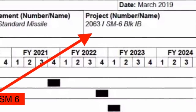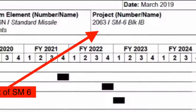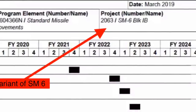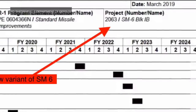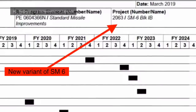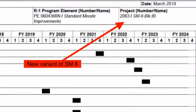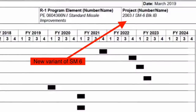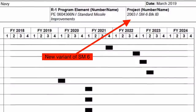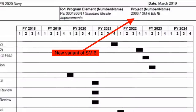The RIM-174 Standard Extended Range Active Missile, or Standard Missile 6, is a missile deployed by the United States Navy. It is one of the most versatile weapons in the world, having multi-role capability. SM-6 can be used for air defense against aircraft, cruise missiles, or can be used to intercept incoming ballistic missiles in the terminal phase. It can even be used as an anti-ship missile as well as to target land assets.